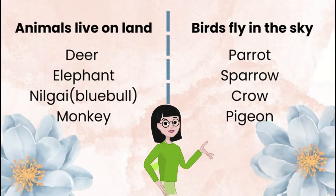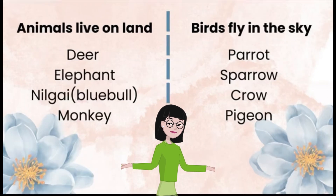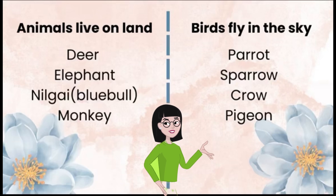Animals like deer, elephants, Nilgai, and monkeys live on land. Birds like sparrows, bee-eaters, starlings, pigeons, crows, and parrots fly in the sky.